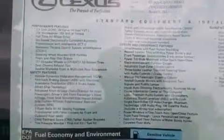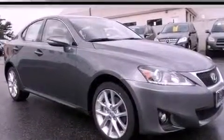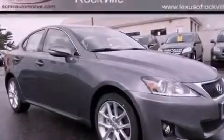With an EPA estimated rating of 27 miles per gallon on the highway, this vehicle helps leave money in your pocket where you want it. Contact us today to schedule your opportunity to see this automobile in person.